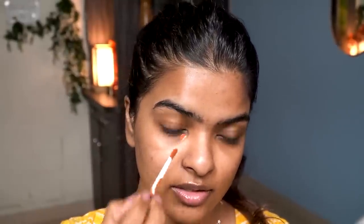Next I'm using an orange color corrector by PAC around my lips and under my eyes — because at the wedding I was running on about three hours of sleep, so my dark circles were prominent. I'll blend it with my fingers and let it settle on the skin for about a minute.